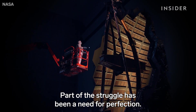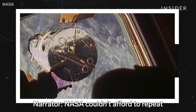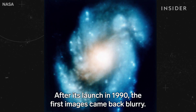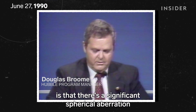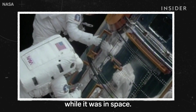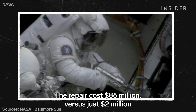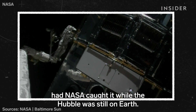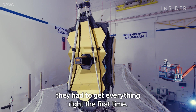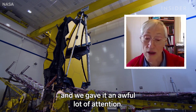Part of the struggle has been a need for perfection. We just have to build it and test it and build it and test it until we're satisfied. NASA couldn't afford to repeat the mistakes made on the Webb's predecessor, the Hubble telescope. After its launch in 1990, the first images came back blurry — a significant spherical aberration in the optics. Astronauts had to fix Hubble's mirror while it was in space. NASA had already spent $2 billion on Hubble at that point; the repair cost $86 million, versus just $2 million had NASA caught it while the Hubble was still on Earth. That taught NASA an expensive lesson. So with Webb, they had to get everything right the first time, because it's just so complicated and so huge — that was the part that scared all of us the most, and we gave it an awful lot of attention.